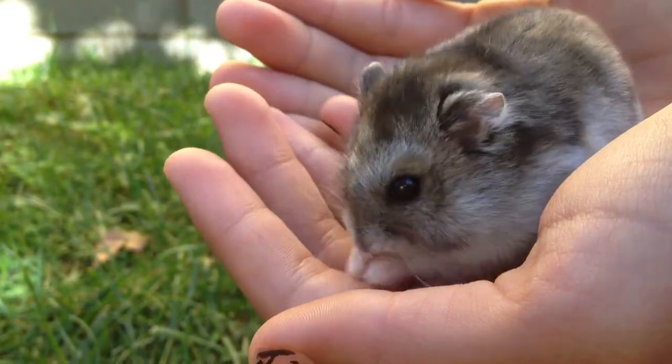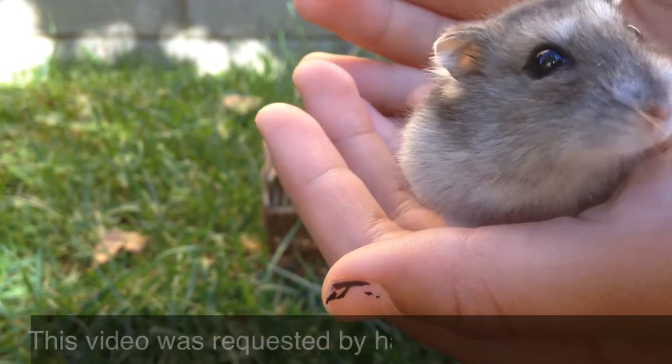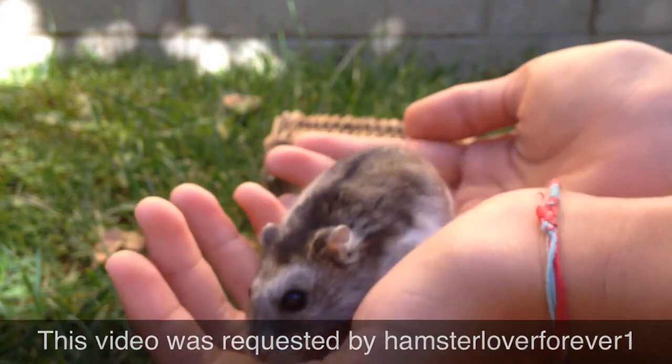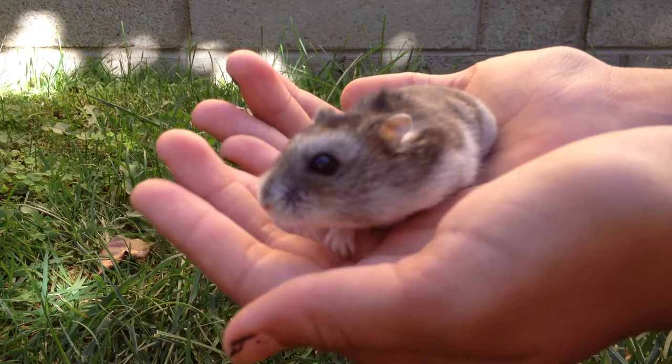Hey guys, today's going to be a video on the Twig Tunnel Review, which is right there. This video is requested by HamsterLoverForever1, so I'll put up the username right down there and leave the link to the channel in the description bar below. HamsterLoverForever1 also requested for Shabby to be in the video, so here she is.